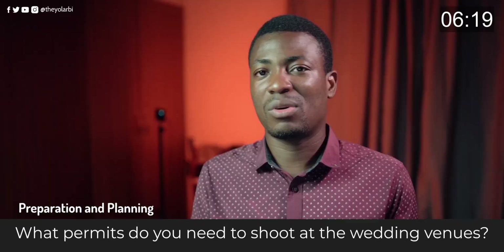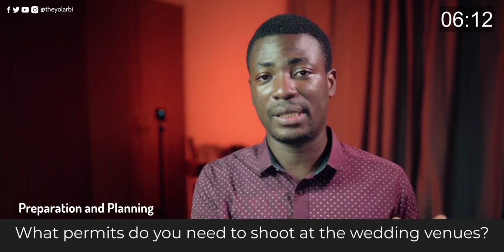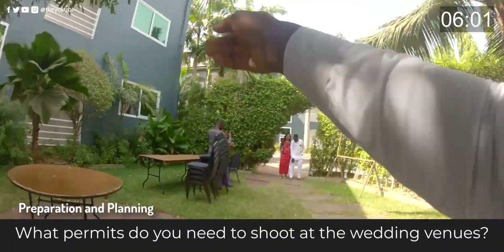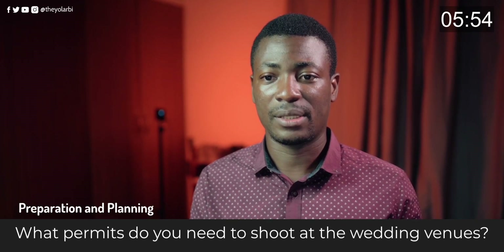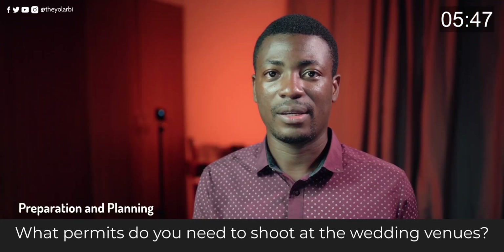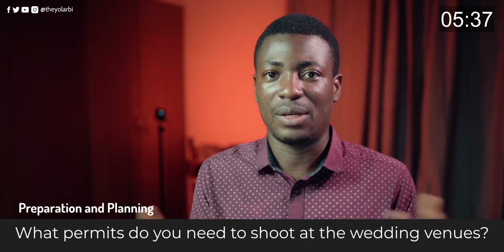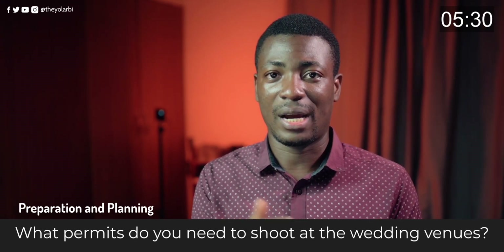Some hotels we've been to are completely fine — as long as the bride and groom have a booking, you can take pictures anywhere including the elevator or stairs. But if you don't have a room secured, they won't allow it. There are also some hotels like Lonji in Takoradi where you can simply walk in, request to take pictures, pay a fee, and start shooting regardless.